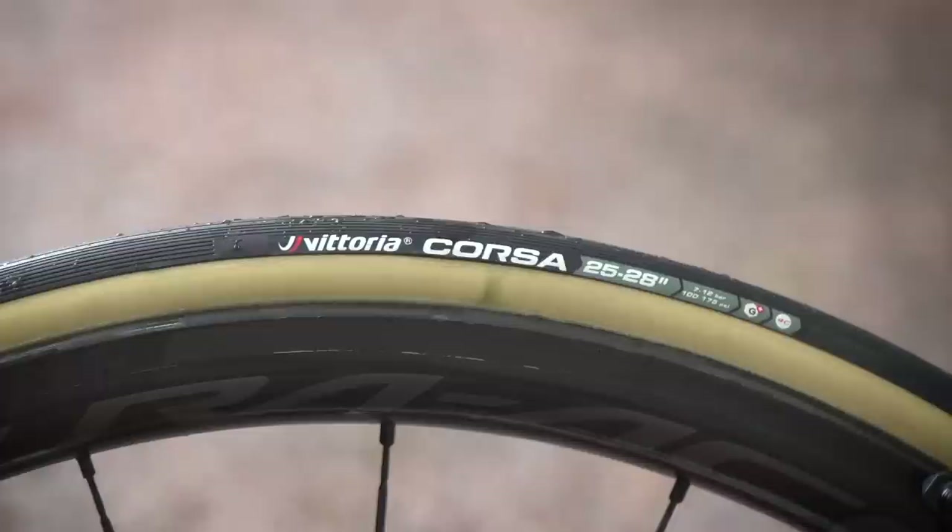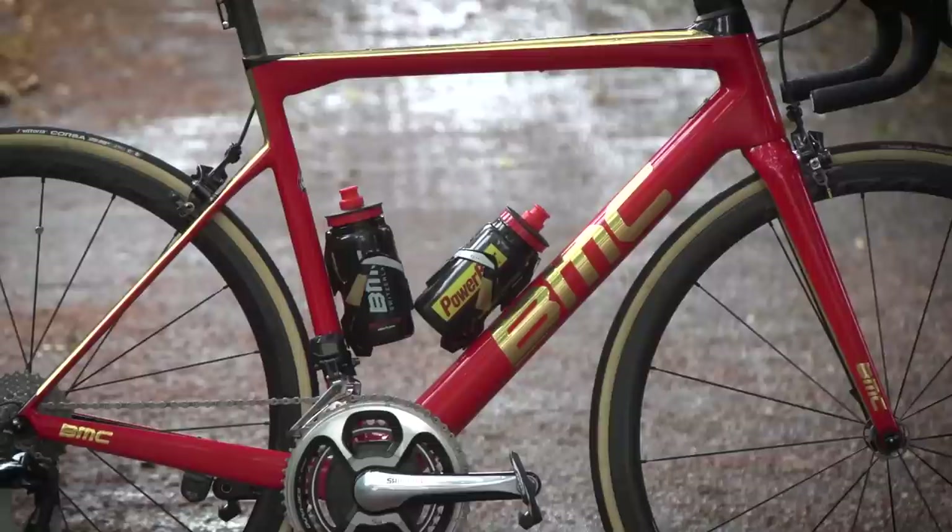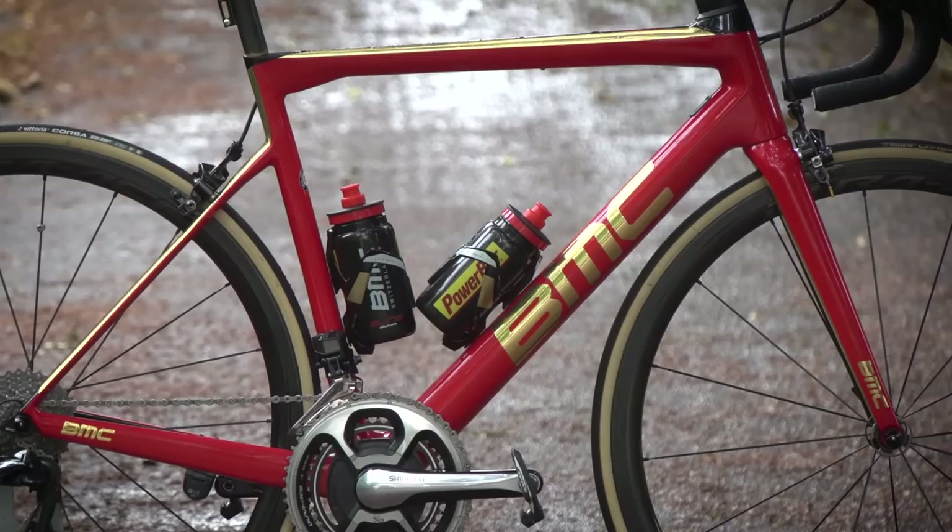The final thing on the build of this bike are the Elite bottle cages, and again, in tribute to Van Avermaet's great Olympic victory last year, they've got some gold touches on them too.